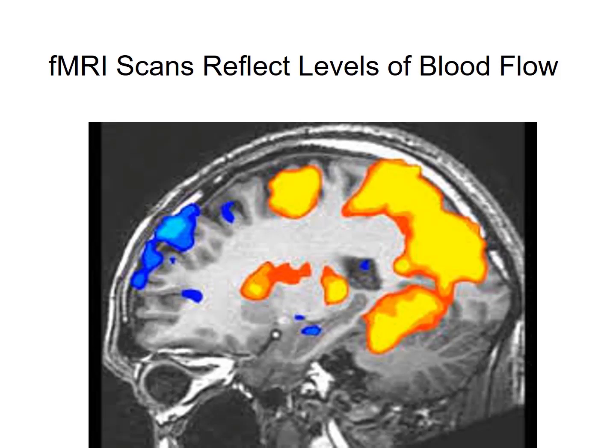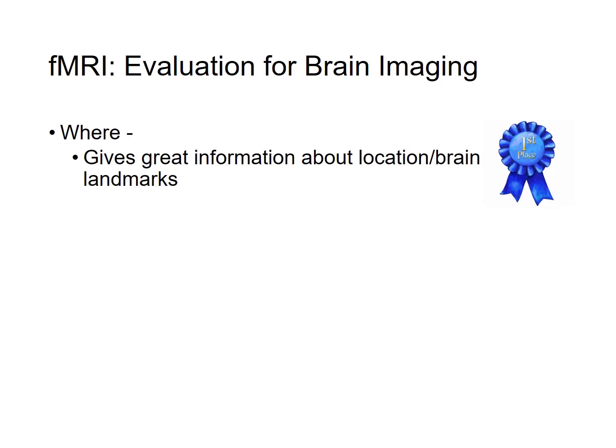During an fMRI scanning session, a participant may be asked to perform a cognitive task — for example, looking at photographs and thinking about what they would call that particular image. The scanning session lasts maybe two to three minutes, and the resulting brain scans reflect a combination of what's happening in the brain during that entire time. In terms of telling us where in the brain an activity is occurring, fMRI is number one — it gets a first place ribbon.